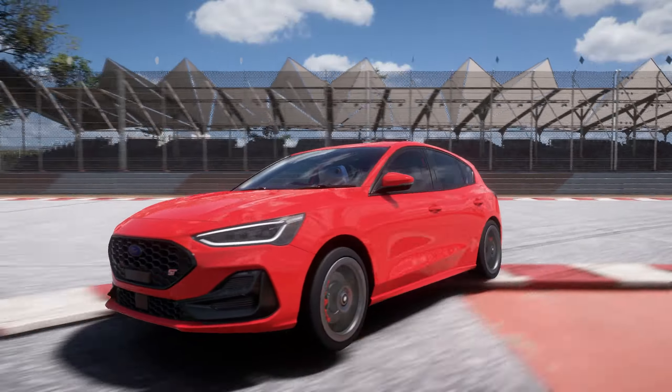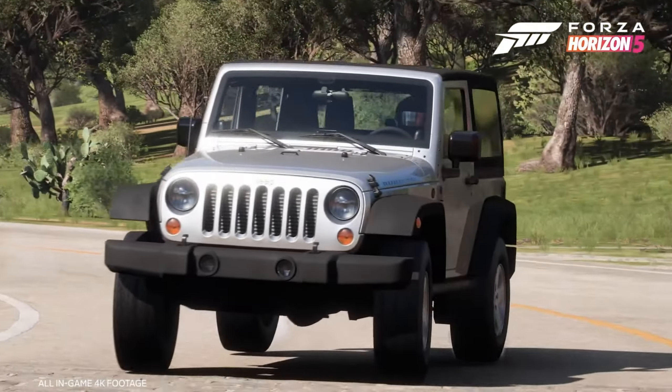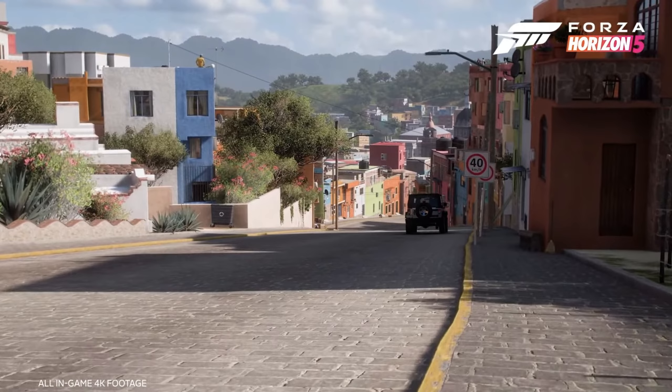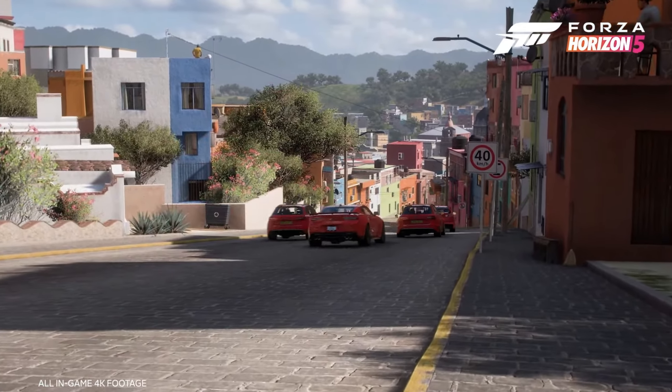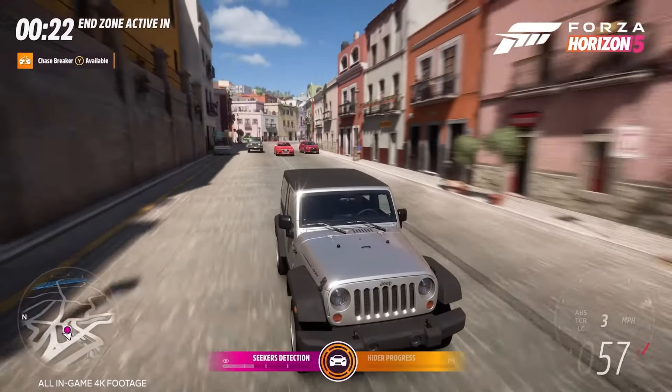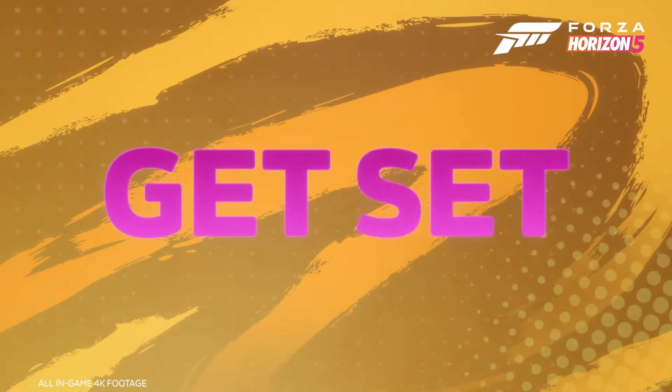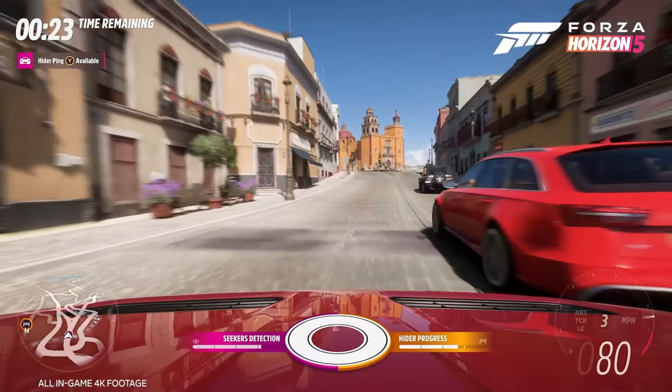One of the main features of Series 38 is the brand new hide and seek game mode, which was actually revealed at Gamescom the other week. It does look kind of fun, but I'm not really sure it's entirely necessary — we can already play hide and seek ourselves without a dedicated game mode, and I'm sure a lot of you already have.